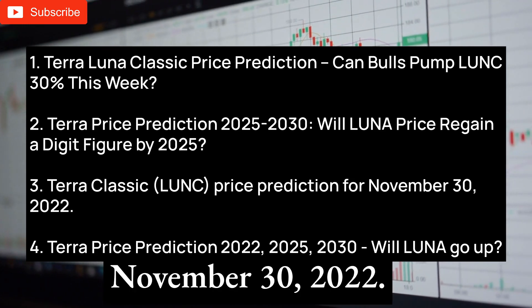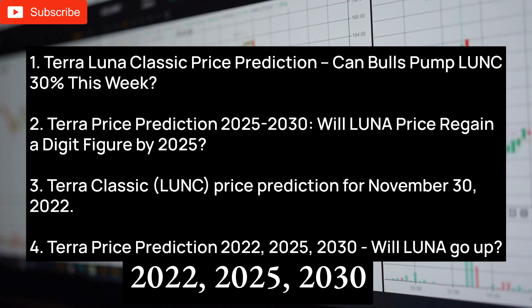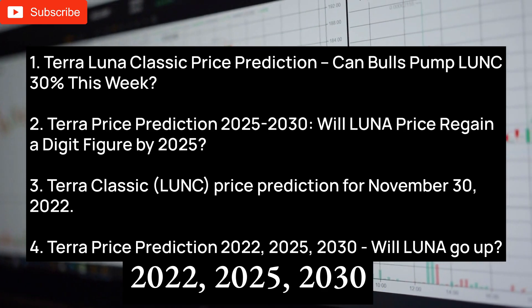Terra Classic price prediction for November 30, 2022. Terra price prediction 2022–2025–2030: Will Luna go up?